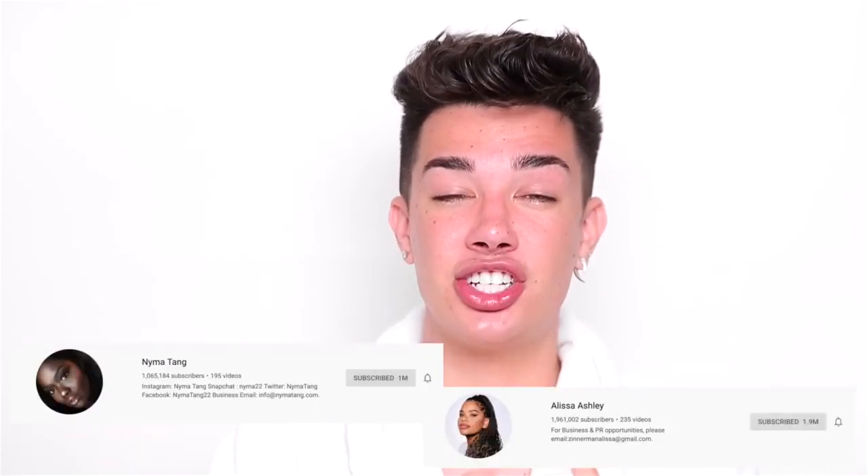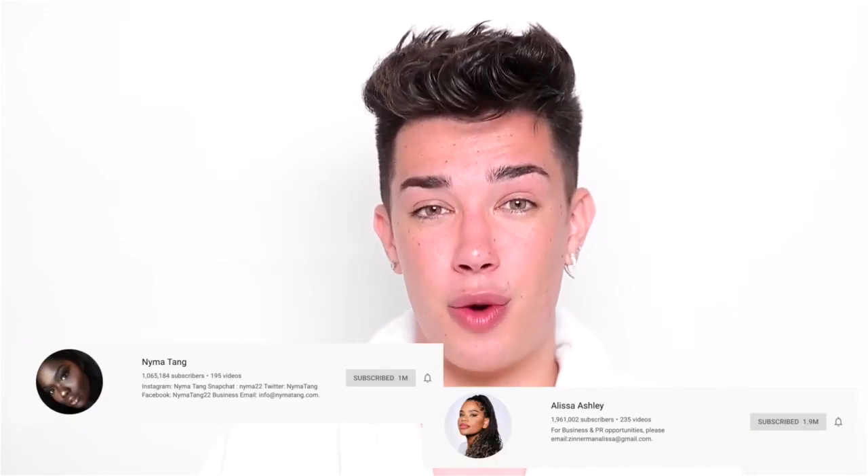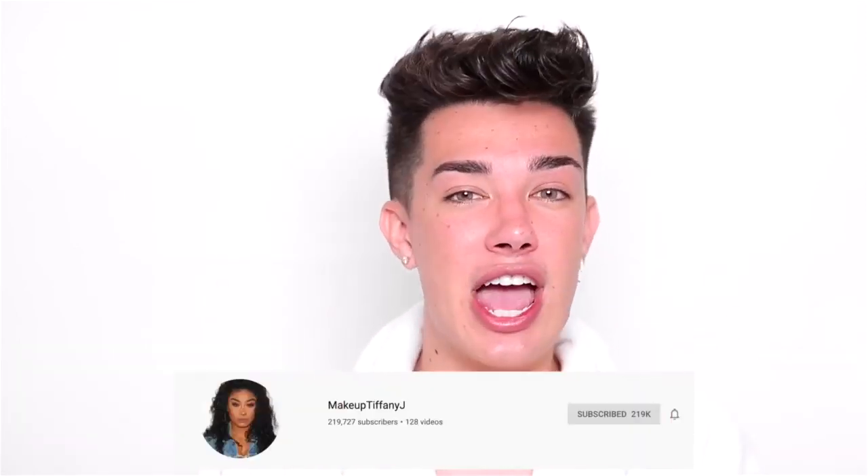Inclusivity means that literally anybody can go to the line and anybody can find their color, and I think that is very very important. I'm not gonna swatch all 50 shades because I don't think that showcasing the deeper skin tones on my skin tone is gonna help anybody purchasing it. But I do want to give some quick love to Neema Tang and Alyssa Ashley — they have some of my favorite foundation reviews for women of color — and also Makeup Tiffany J, because I've been obsessed with watching her videos recently. I'm sure their videos on this foundation will be up very very soon.